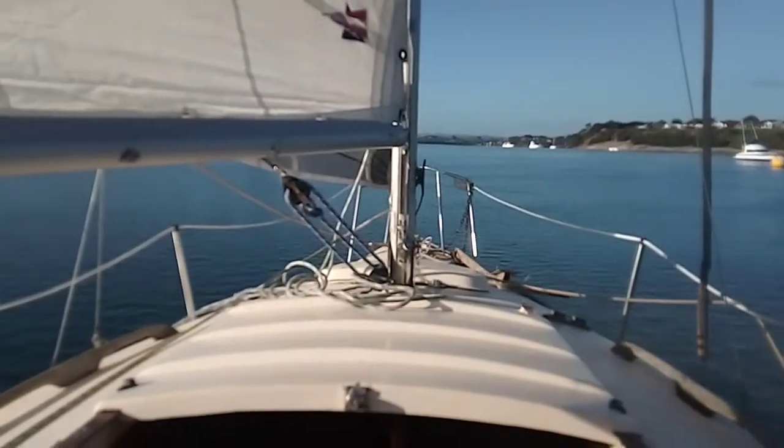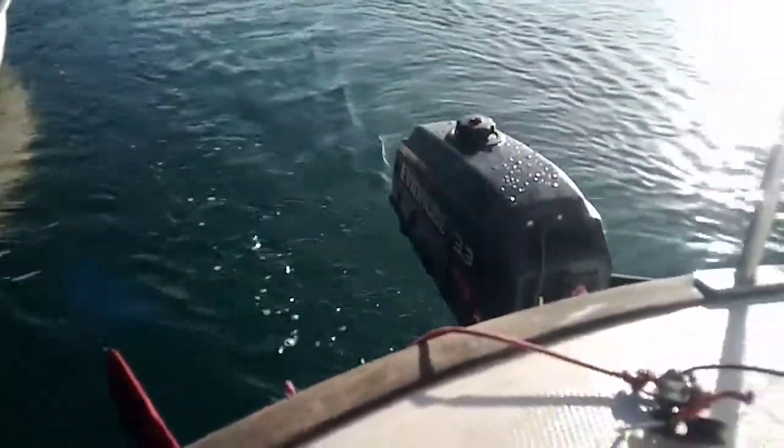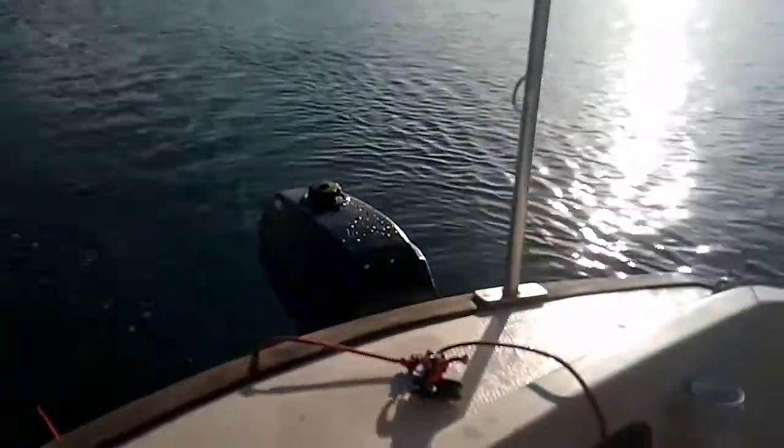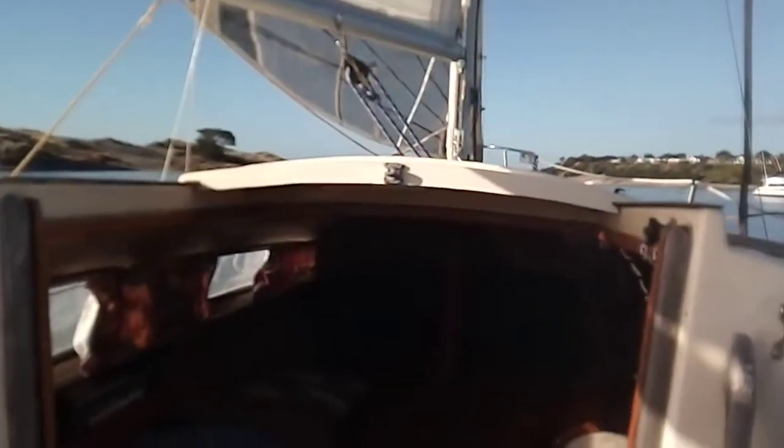The eight horse Yamaha I bought ended up being a piece of crap. I took it into the marine shop and it was going to be twelve hundred dollars to fix. So I've just borrowed a mate's little Evinrude 3.3, which I actually used to own at some point and sold to him — or maybe swapped it for something.